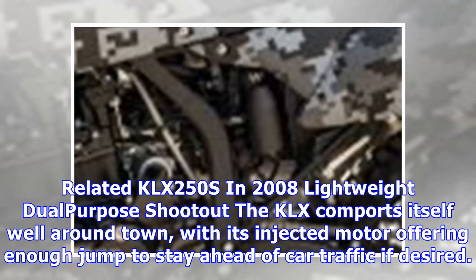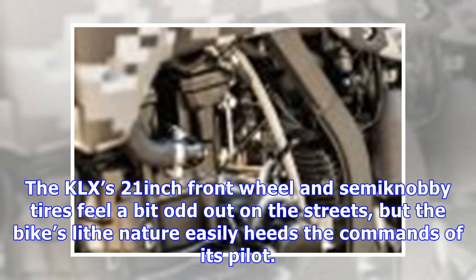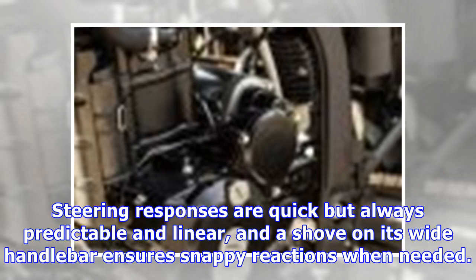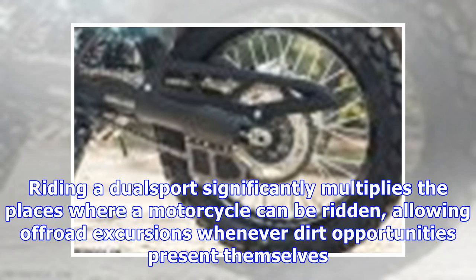The KLX comports itself well around town, with its injected motor offering enough punch to stay ahead of car traffic. Highway cruising is fairly painless with the counterbalanced 249cc single achieving 80 miles per hour, although it's happier at 70. The 21-inch front wheel and semi-knobby tires feel a bit odd on streets, but the bike's lithe nature easily heeds the commands of its pilot. Steering responses are quick but always predictable and linear, and a shove on its wide handlebar brings sure, snappy reactions when needed.